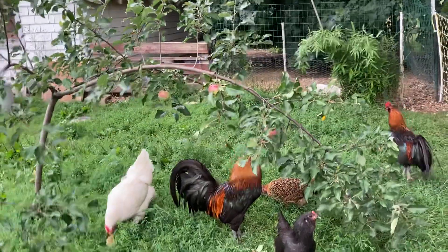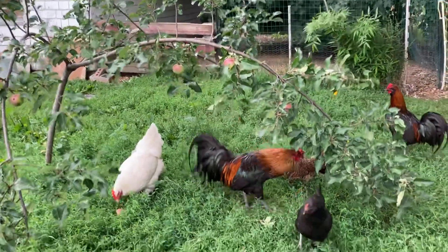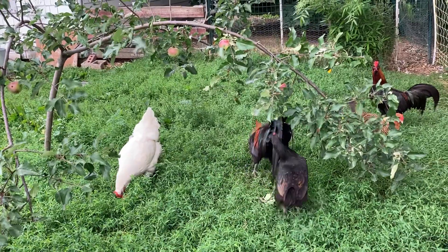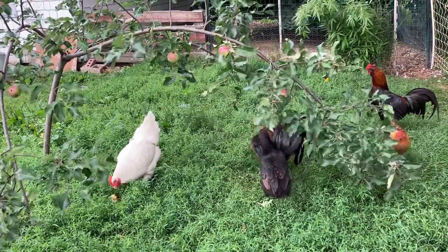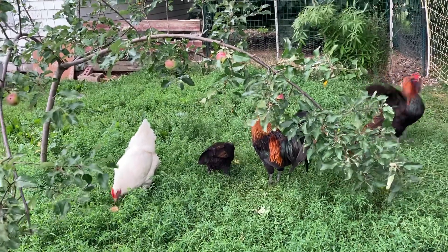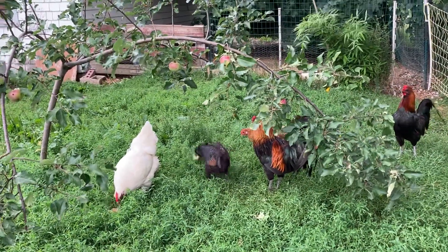Things don't always go great on the farm — you just have to go with the flow. This is what the chickens want to eat, I guess. This is how they're filling their bellies, and they seem to be enjoying themselves.